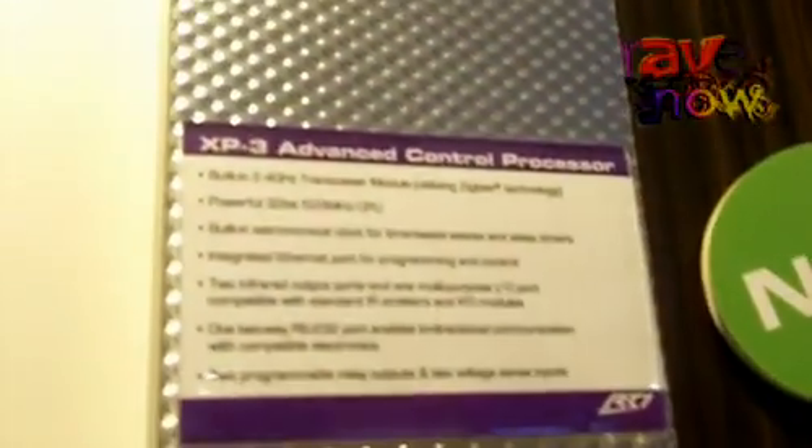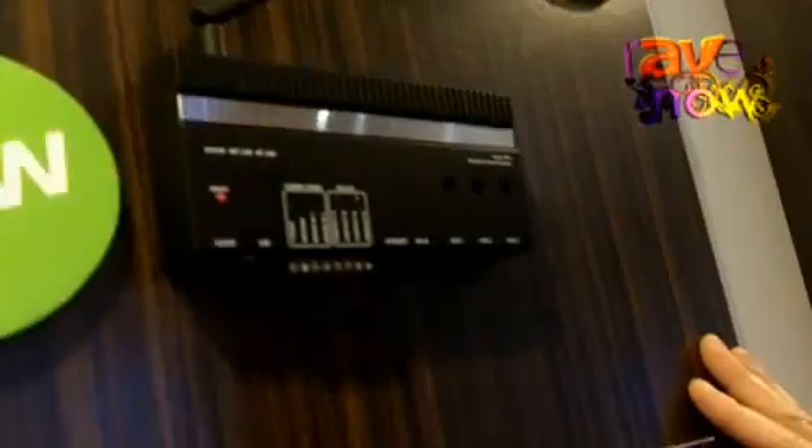Two of the products that I'd like to show you here today are the XP3 and the XP6, which are our new XP platform processors.